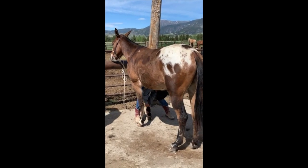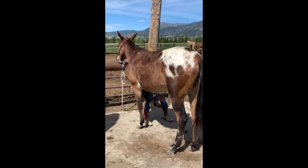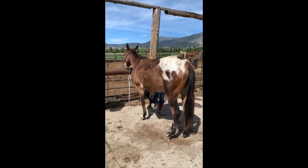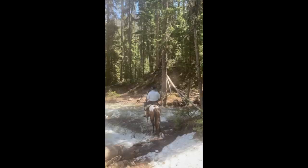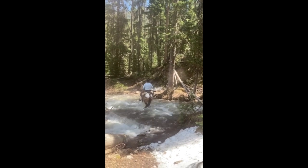He's got a good neck rein, he gives to leg pressure, loads in the trailer easy, and gets along with all the other mules, geldings, and mares.